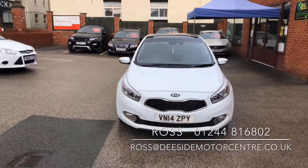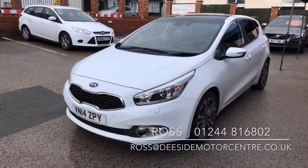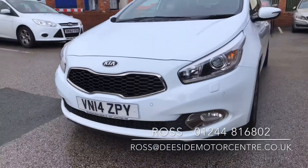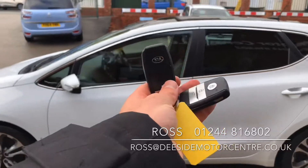You've got good MPG as well as having only £30 a year road tax. It's got plenty of features: front parking sensors, folding mirrors, and it comes with two keys.